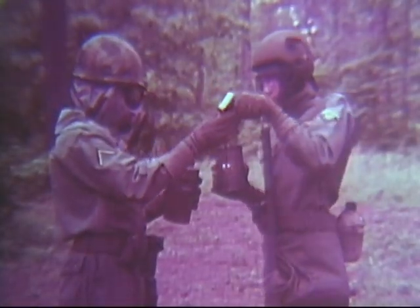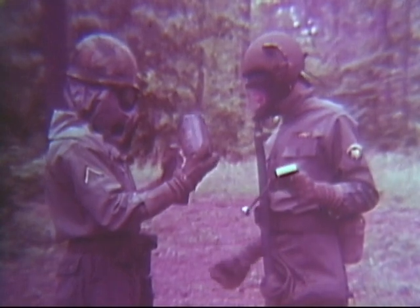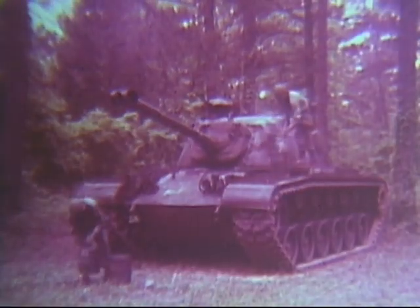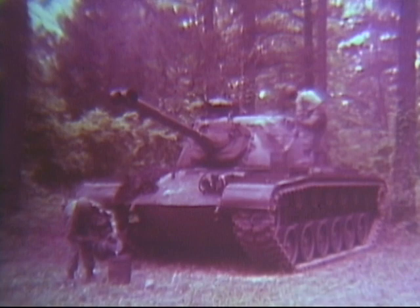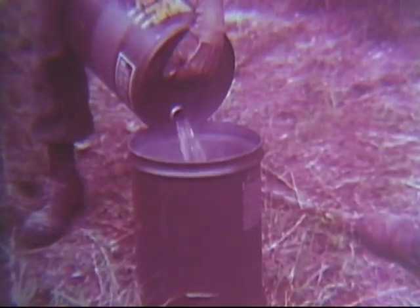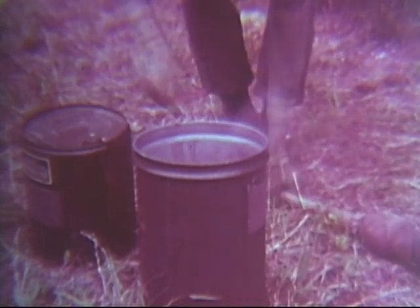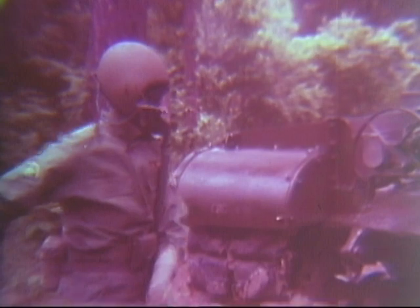Another decontaminant is DS2. It is easy to use and will destroy all known toxic chemical agents and non-spore-forming biological agents. DS2 can be used on rubber, plastic, and metal. The ABC M11 decontaminating apparatus is designed to decontaminate vital parts of tactical vehicles or crew-served weapons. You can also apply DS2 by swabbing or brushing it on equipment. Be careful when using DS2 solution as it is irritating to the skin. Keep in mind that DS2 is flammable — don't use it around electrical connections or hot engines.